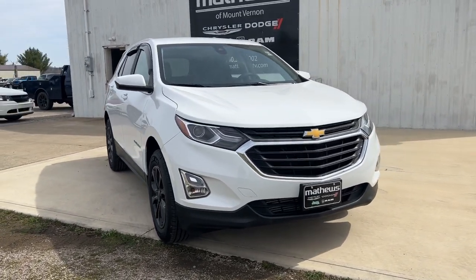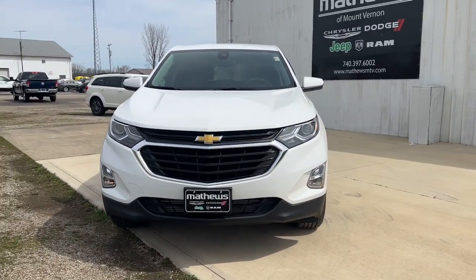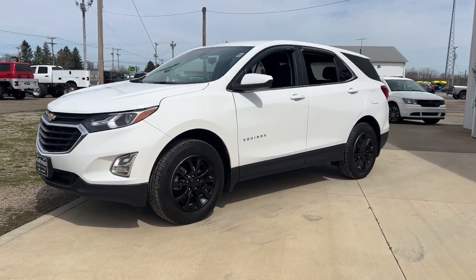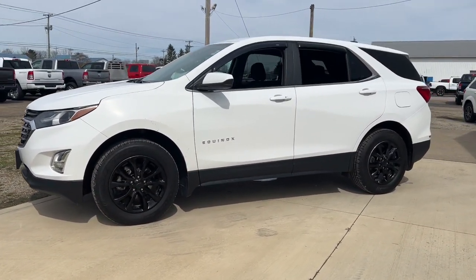You will love the features of this 2021 Chevrolet Equinox. With less than 25,000 miles on the odometer, this vehicle stands out from the rest.